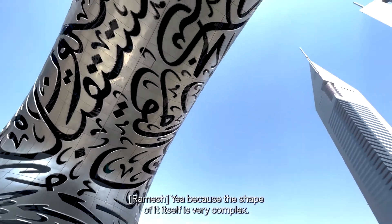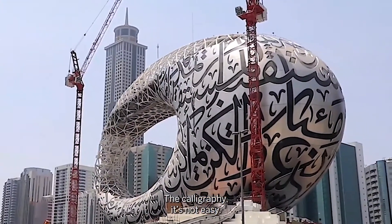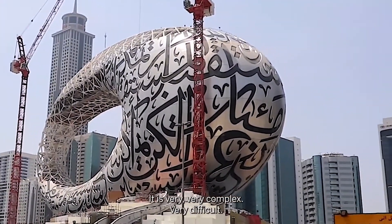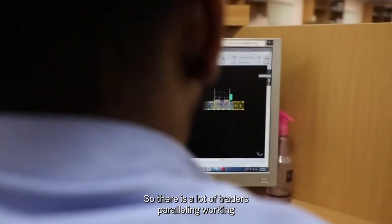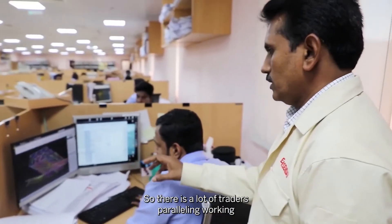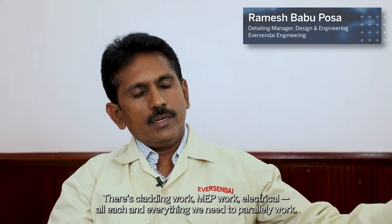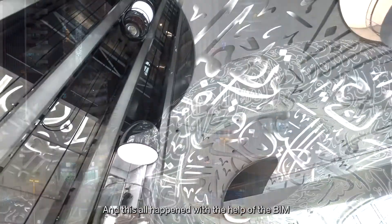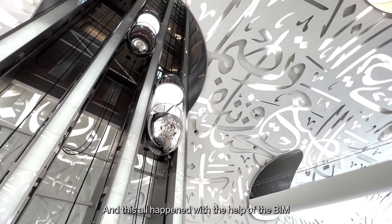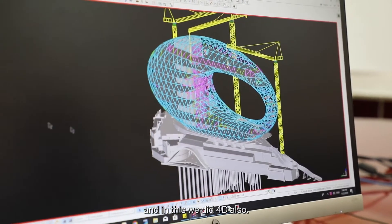The unit's shape itself is very complex — here is the calligraphy. This is not easy; it is very, very complex and very difficult. The most complex part is the communication. There are a lot of trades doing parallel work: cladding work, MEP work, electrical — everything needed to run in parallel. All of this happened with the help of BIM, and within the BIM structure we also did 4D planning.